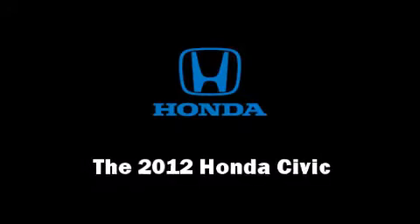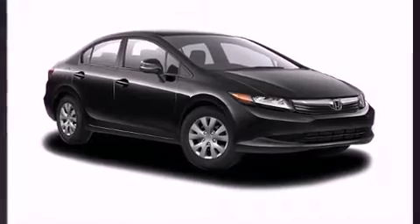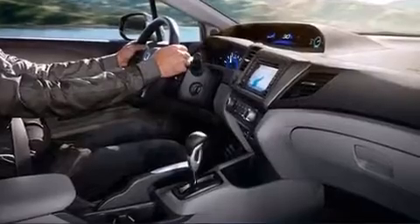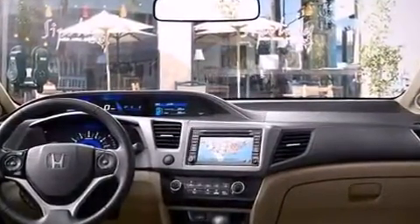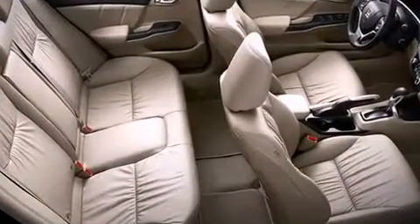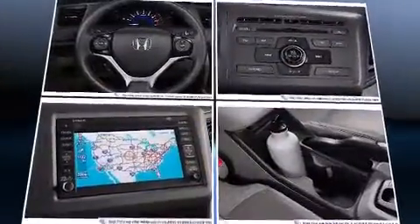The 2012 Honda Civic. This four-door, five-passenger sedan offers the latest in technological innovation and style. It features a front-wheel drive platform, an automatic transmission, and a 1.8-liter four-cylinder engine. Top features include remote keyless entry,